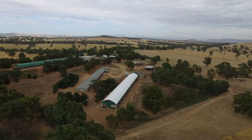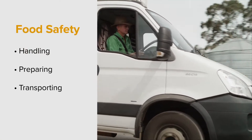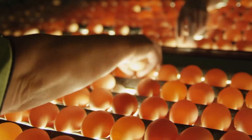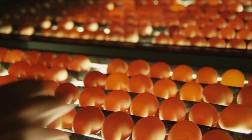In the egg industry you're helping to produce food, which means the handling, preparing, transporting and storage of the eggs needs to be managed very carefully. Everything possible should be done to avoid contaminating the eggs with diseases that can cause foodborne illness.